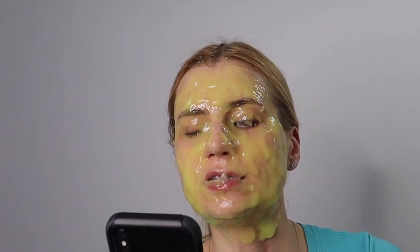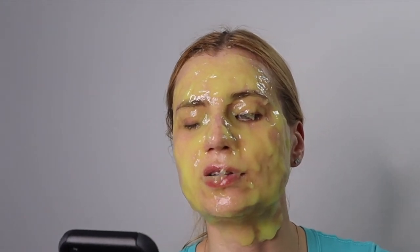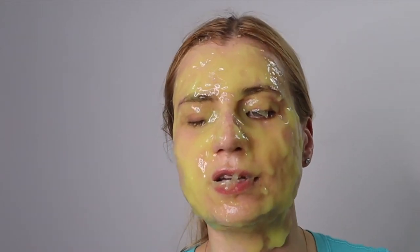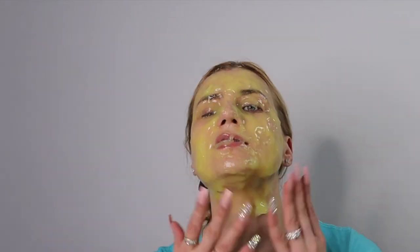Glutathione accelerates the dissipation of melanin from the skin by inhibiting the dark coloration caused by oxidation. This is a whole chapter if you want to read more, guys. But these masks are so fun!